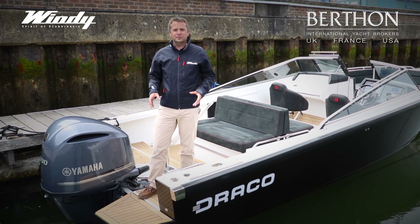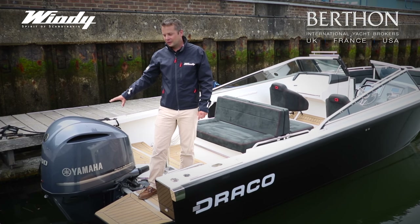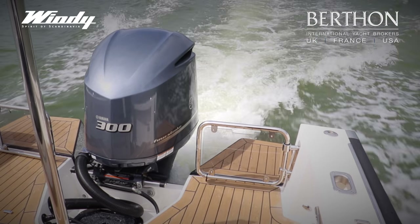The Draco is a great performance boat and available with a range of powerful engine options from Yamaha and Mercury. Horsepower-wise that's going from 300 to 350 horsepower, giving you about 44 to 45 knots top speed.